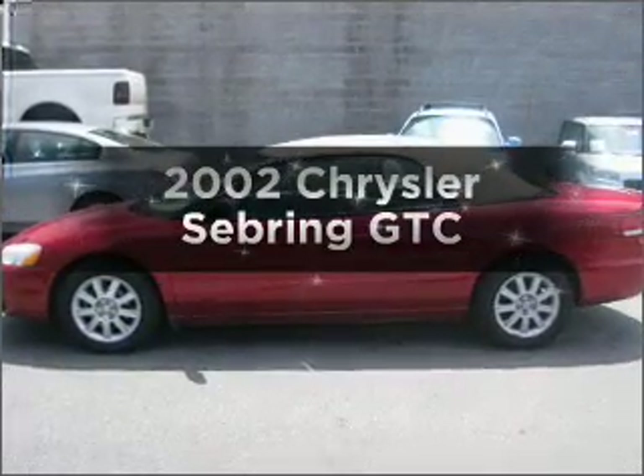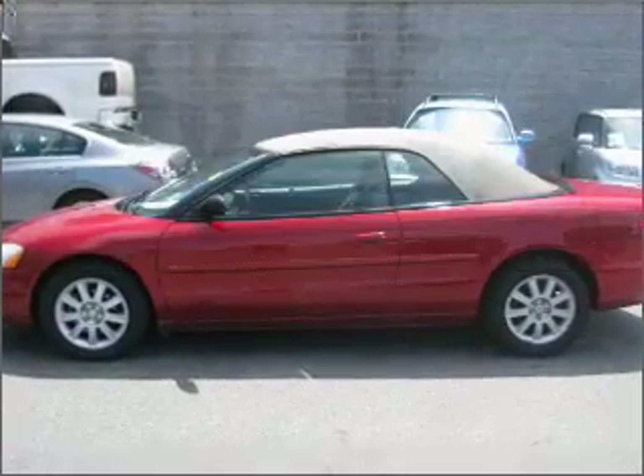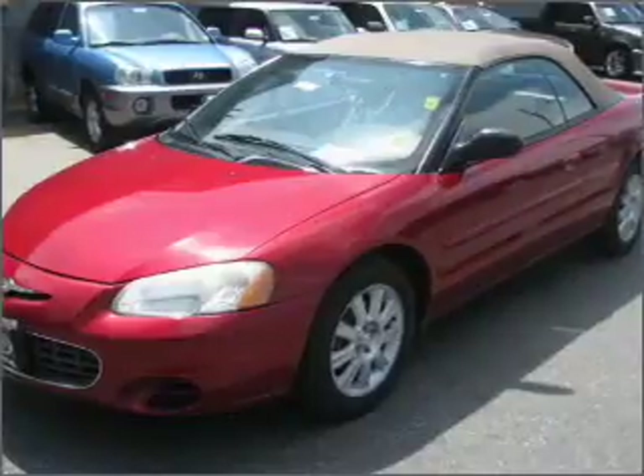Get noticed in this 2002 Chrysler Sebring. If you're looking for a first-rate auto, this one could be yours today.